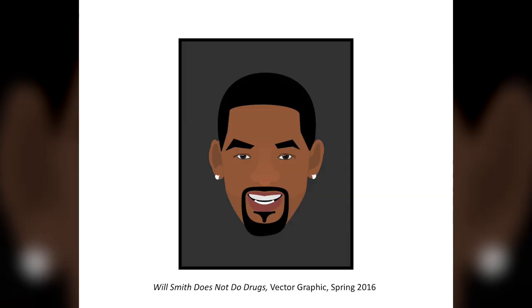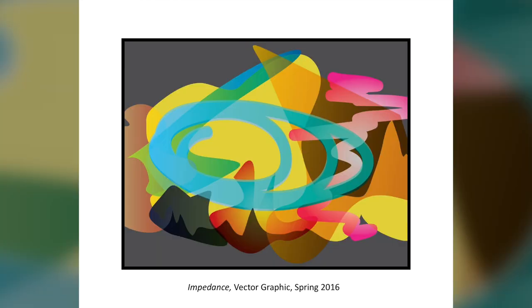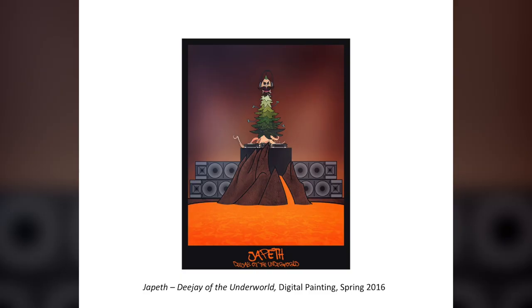Computer Imaging and Design was a fun class. I started off doing vector graphics — making faces — so I created 'Will Smith Does Not Do Drugs.' Did a couple of abstract things just with blending layers in Illustrator. I had to do digital painting, and this is what ended up being created. We did this thing called Exquisite Corpse where you fold a paper three ways, draw a head, then pass it to your partner so they can't see what you drew.